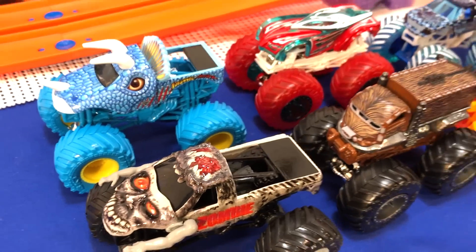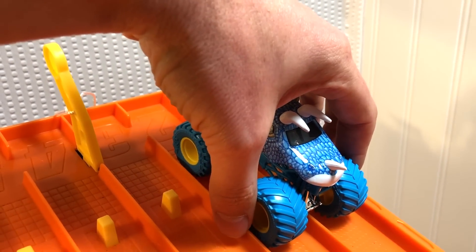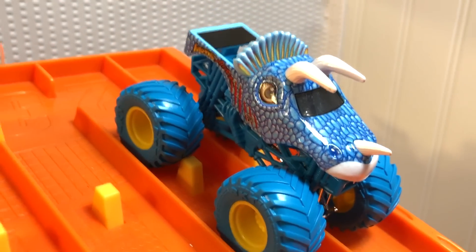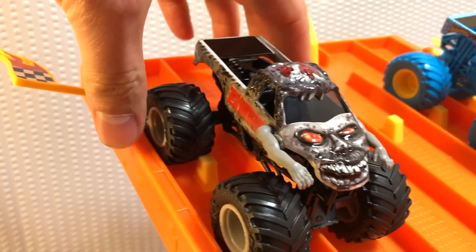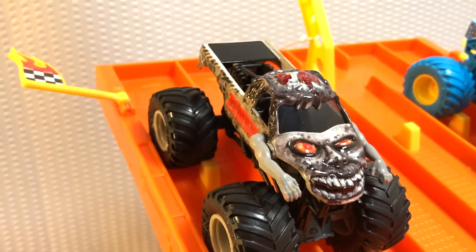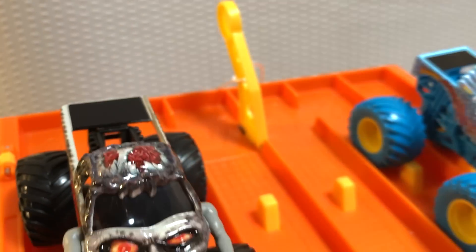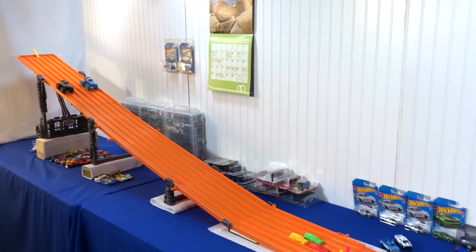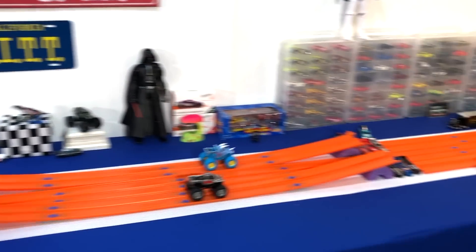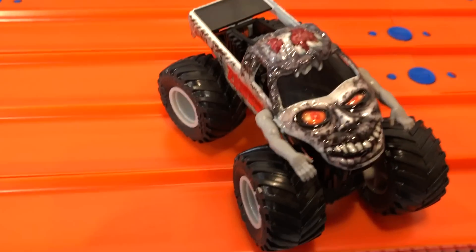Next two — Jurassic Attack in lane one and two. That is a really pretty monster truck. And then the zombie. Can he eat his competition? Let's find out. On your mark, get set, go. Oh, the zombie went quickly. Jurassic Attack is moving on. Good try, zombie, good try.